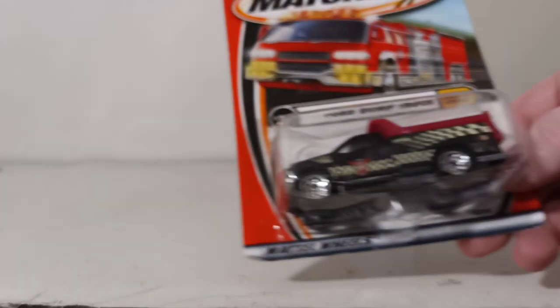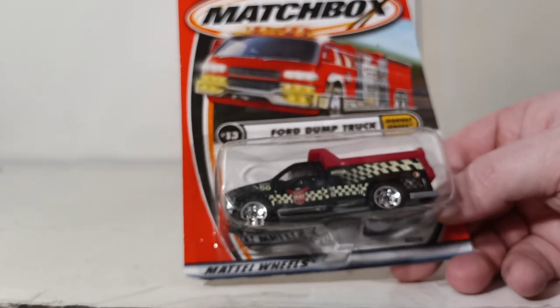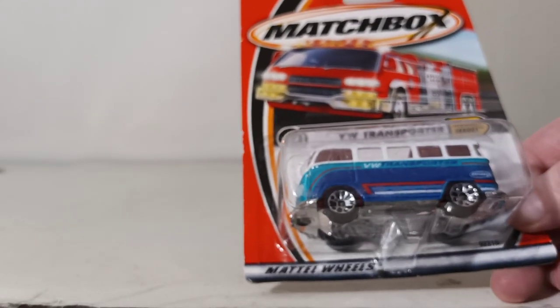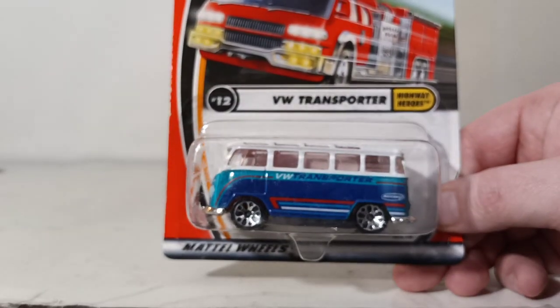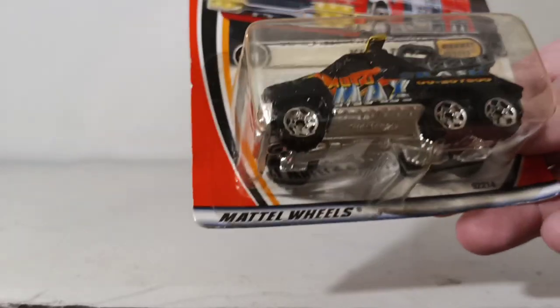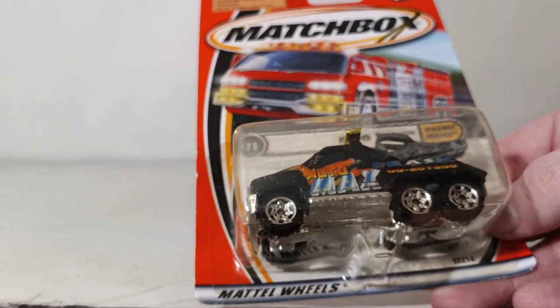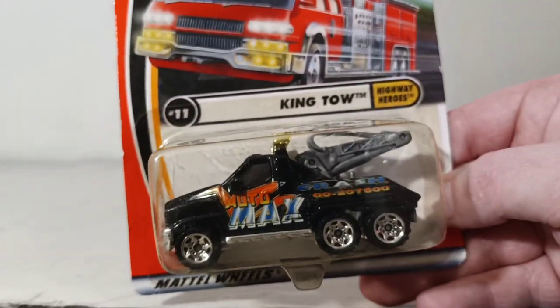Number 13 is the Ford Dump Truck — more of a contractor's truck. Number 12 is the VW Transporter from the Highway Heroes series. Number 11 is the King Tow, with Auto Max Crash livery.